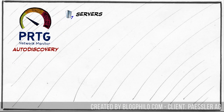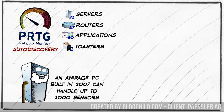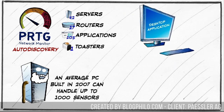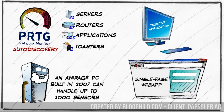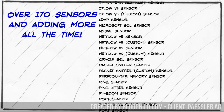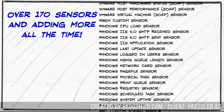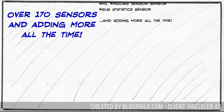PRTG is easy to set up and maintain thanks in part to auto-discovery of your network devices. It requires very little hardware, and it can be accessed from either a standalone application or a single-page web app which loads instantaneously. And with PRTG's over 170 different sensor types — with more being developed — you can pick and choose what information is important to you and have all that right at your fingertips.